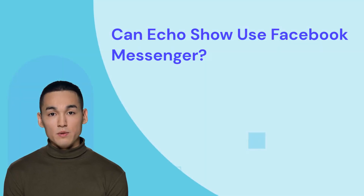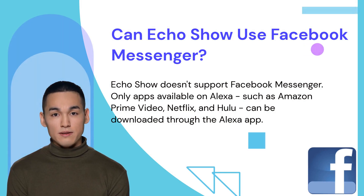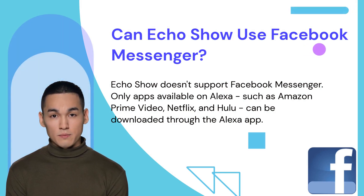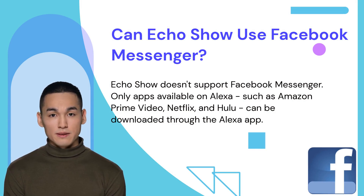So can Echo Show use Facebook Messenger? Echo Show doesn't support Facebook Messenger. Only apps available on Alexa, such as Amazon Prime Video, Netflix, and Hulu, can be downloaded through the Alexa app. There's no Facebook Messenger skill on Alexa, and video calls are restricted to Skype, the Alexa app, or other Echo Show or Spot devices.